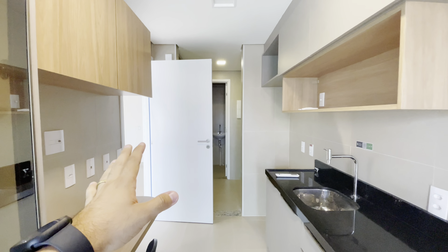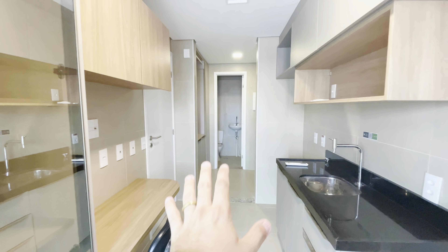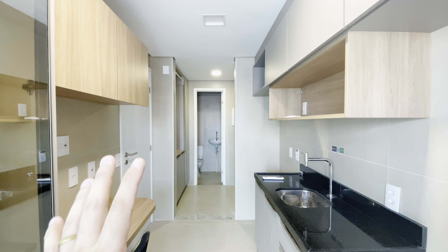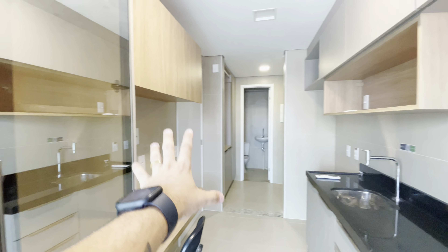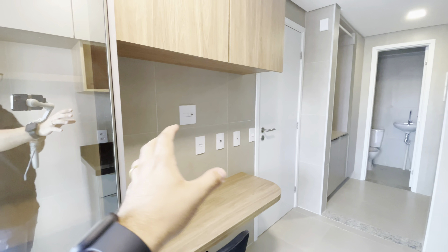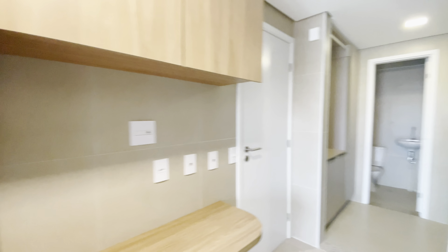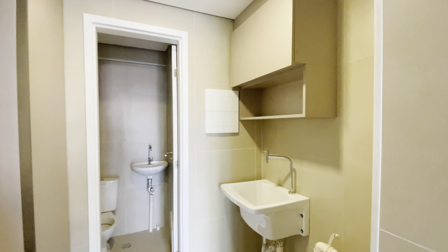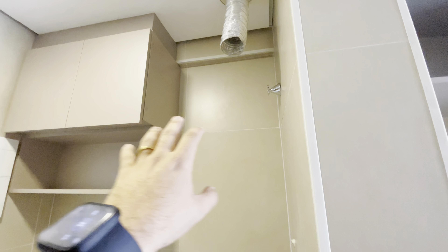A cozinha tem uma porta — vou até fechar ela pra a gente ter uma noção de como é a cozinha fechada. Uma iluminação bem bacana, que entra o sol aqui de trás. Nós temos espaço tanto pro armário embaixo quanto na parte de cima. Aqui nós temos uma copa pra você fazer uma refeição rápida. Aproveitaram e fizeram mais armário. Aqui nós temos o espaço de serviço, com o espaço do exaustor e o boiler de aquecedor a gás.